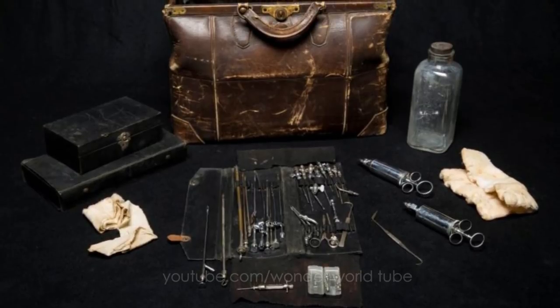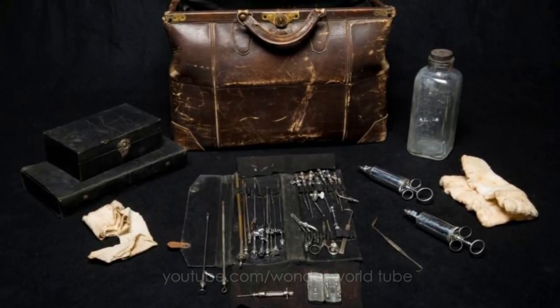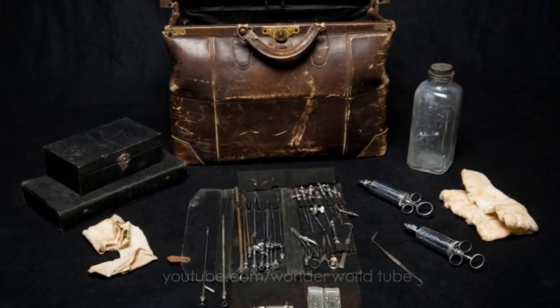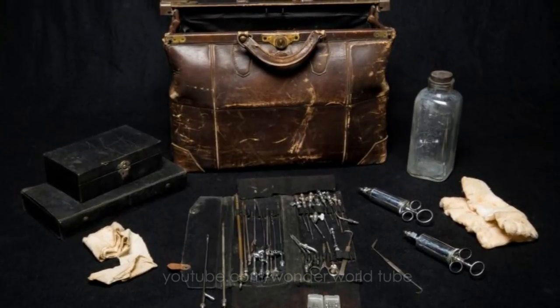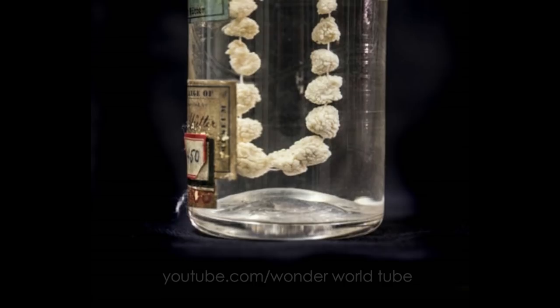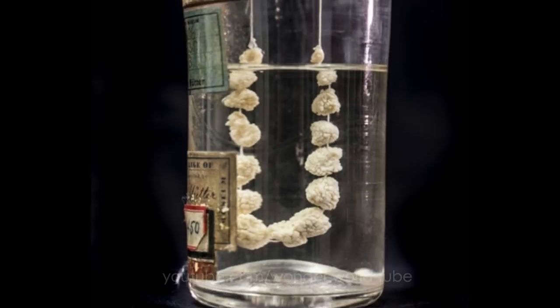Before then, most Americans regarded embalming as a pagan custom, but during the Civil War, when soldiers were dying far away, freelance embalmers performed this pricey service in order to bring the bodies home.